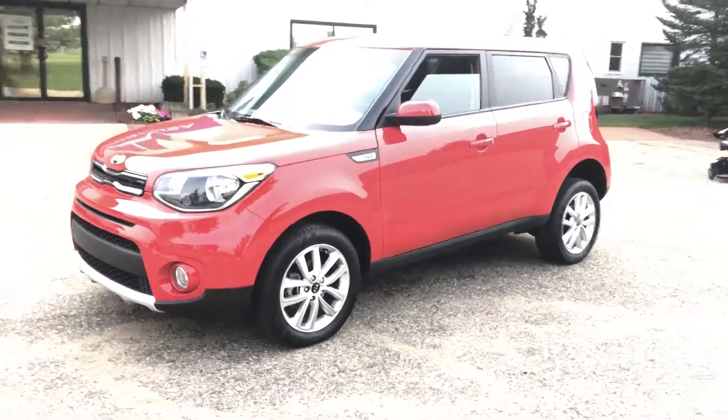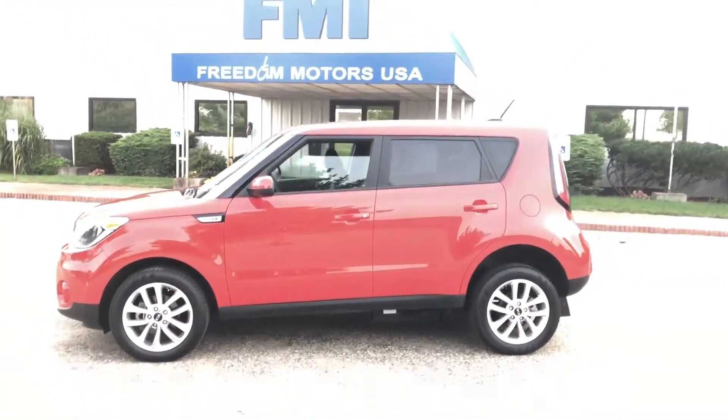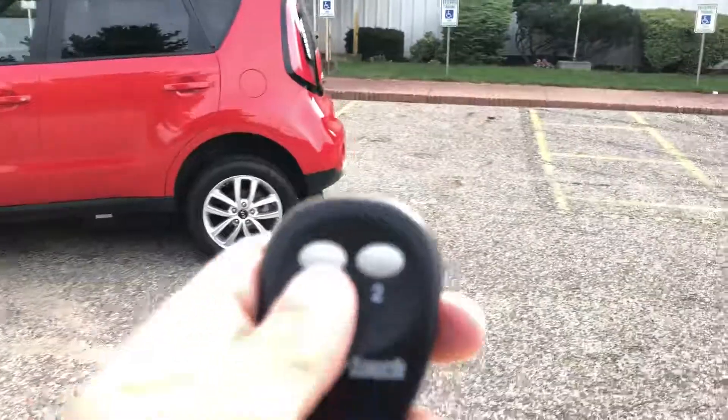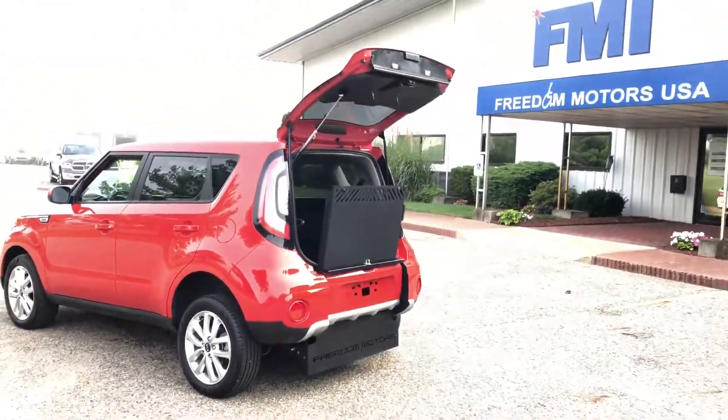It's got a power automatic rear entry, a power driver's transfer seat, hand controls, and it's even got a winch — and it's all automatic with the push of a button. The whole rear of the vehicle deploys the whole ramp.